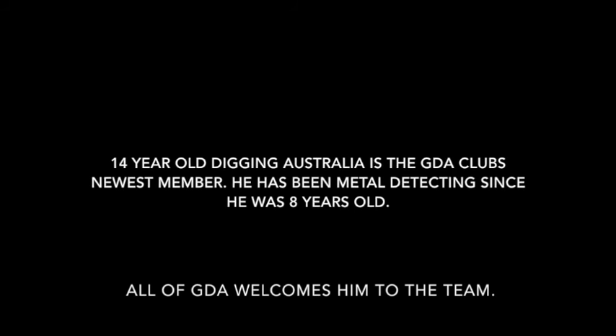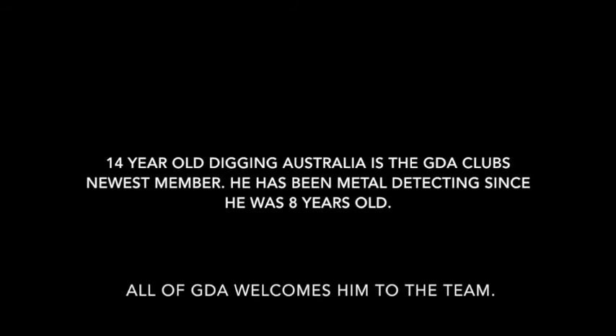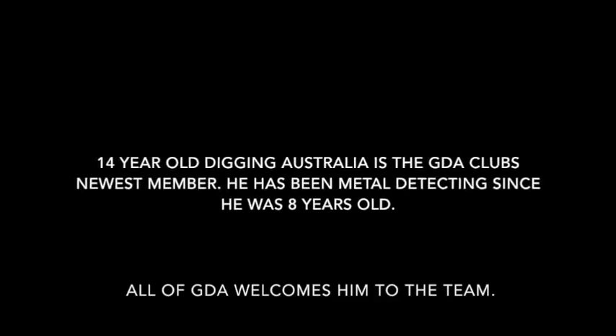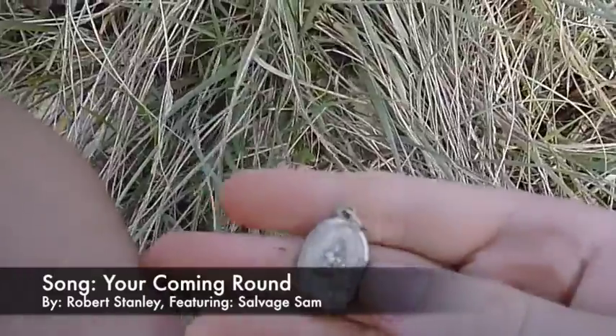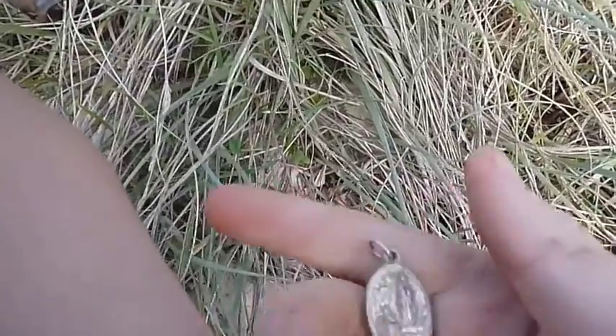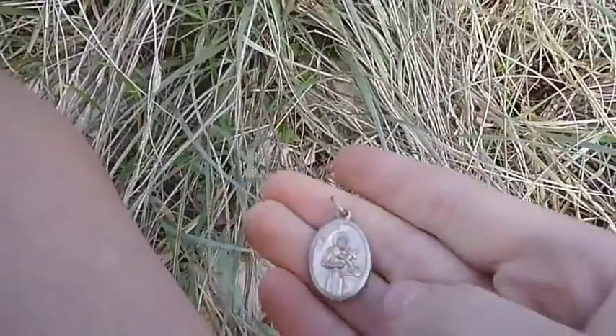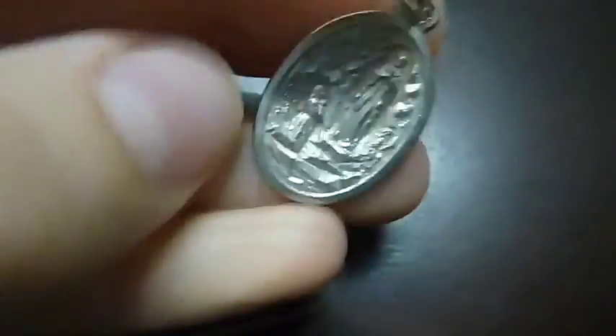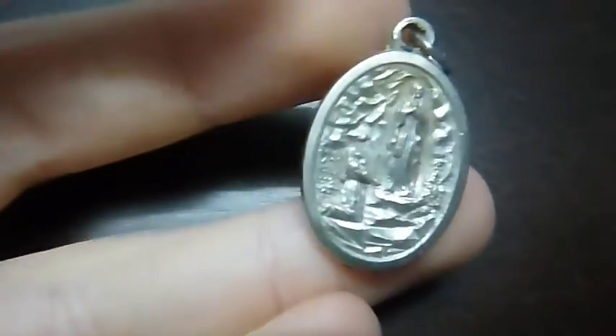Guess who's here? First hole next to this World War II bunker. I've got this little pendant thingy here. It says St. Gerrard.